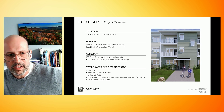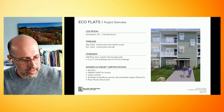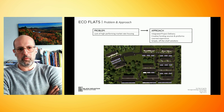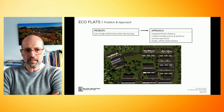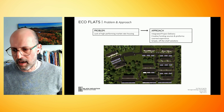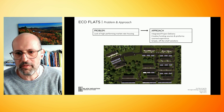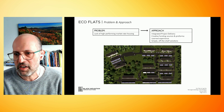A little bit of the scale: it's 168 units, 13 buildings. Our structure here is to talk about the problem and then talk about the approach. The problem is a lack of high-performance market rate housing, and that's been this client's motivation. There are four pillars to how we achieved our results. The first is integrated project delivery — I can't emphasize how important it is.